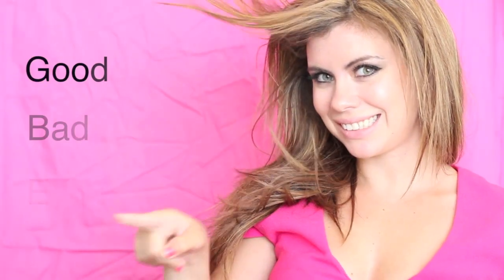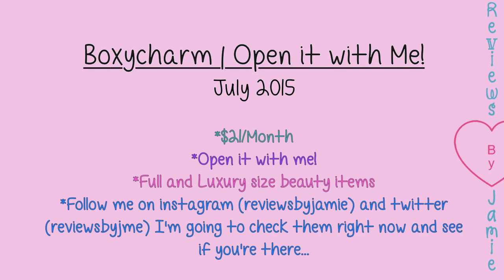Reviews by Jamie! Hi, it's Jamie here, and welcome back to my channel, Reviews by Jamie. Today I'm doing an Open It With Me, BoxyCharm style.